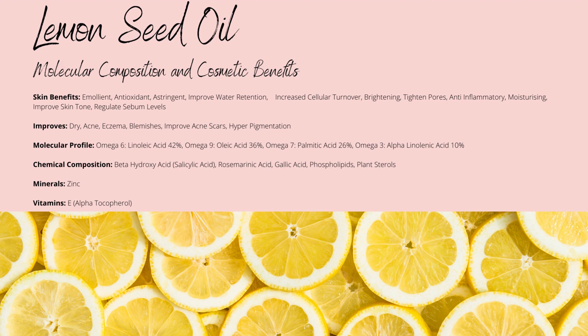Its phenolic compounds include small concentrations of rosmarinic acid, which is an incredibly potent antioxidant and why people add rosemary CO2 extract to their formulations. It's shown to help brighten your skin tone and reduce fine lines and wrinkles. Its highest concentration is gallic acid with up to 1000mg per litre, which is known for its anti-inflammatory and antioxidant benefits.